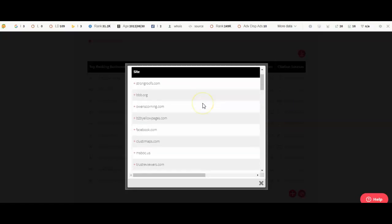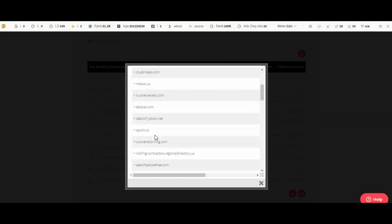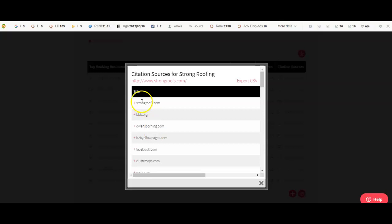So we can go over here and see exactly what websites they're on — Strong Roofing, BBB, Owen Corning, B2B Yellow Pages, Facebook. So what we would do, me and my team would go through and manually add every single one of these one by one. And we wouldn't stop there. We don't want to tie them.